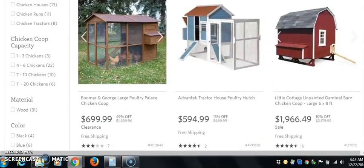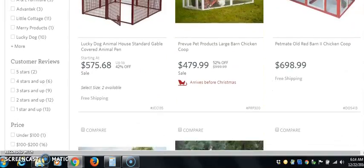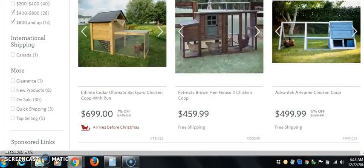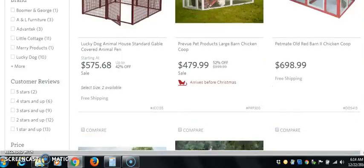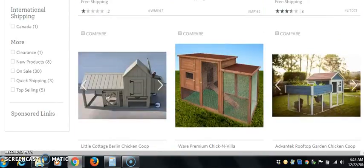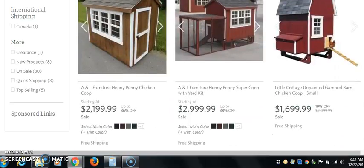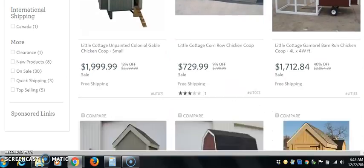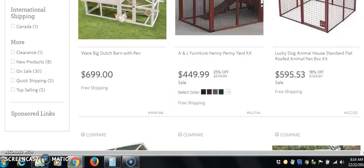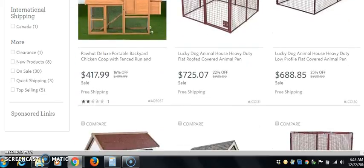Looking at these price ranges, we have some for $699, $594, and you can see $1,966. That is where you want to make your money — we're working with about a 30% margin. So we're looking at $479, $496, $459, $499 — these are the prices you want. You don't want to have to sell a thousand things just to make some money. $454, $515, $2,999 — you understand what I'm saying? You don't want to sell a thousand cell phone cases.